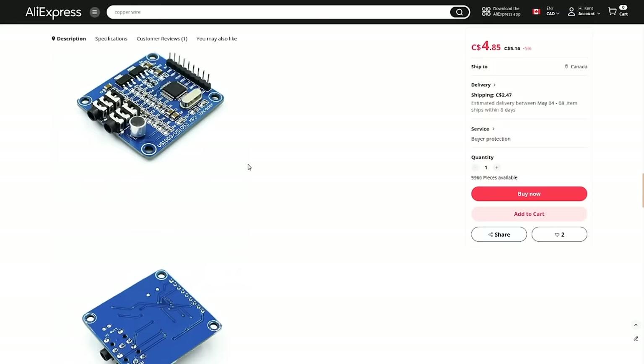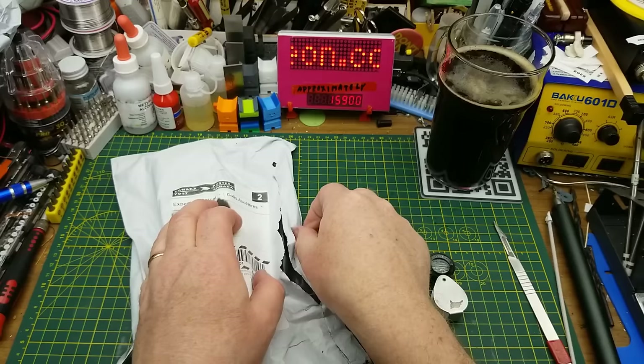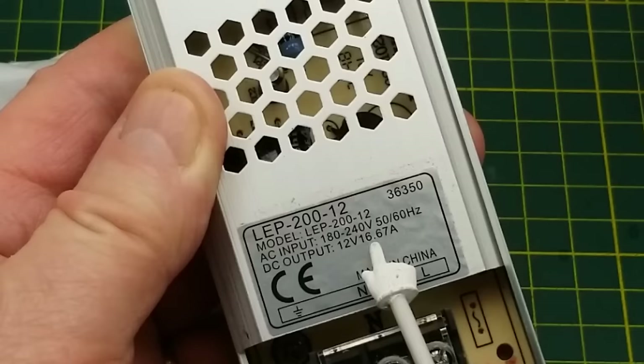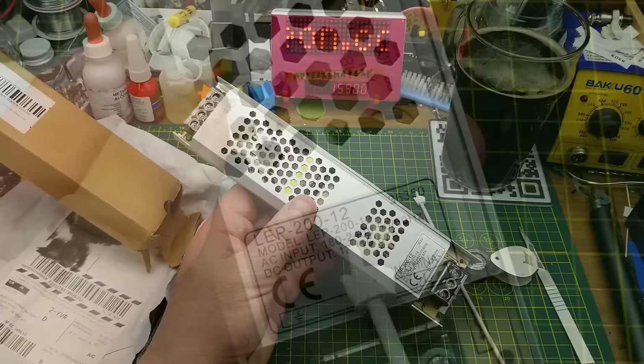The next package is from a Canadian reshipping warehouse with no customs info on it. In the box we have a power supply module. This one claims 180 to 240 volts, 50 or 60 Hz input, with a 12 volt, 16.6 amp output. 180 volts is a low voltage input — hmm, I may have made an error. Let's go take a look and see if I screwed up or if they just sent me something I may not be able to use.